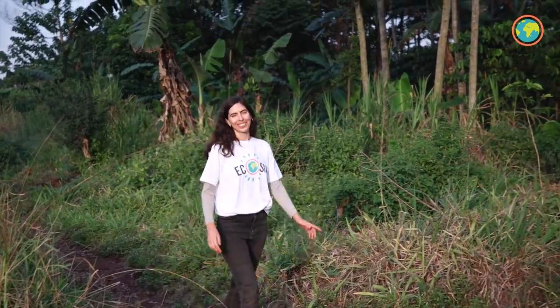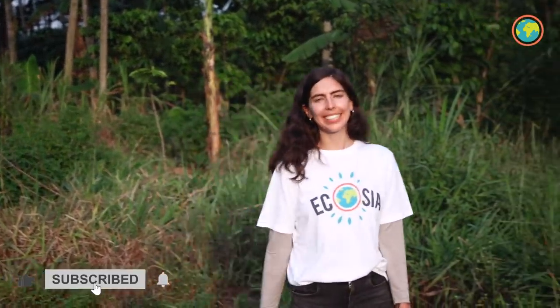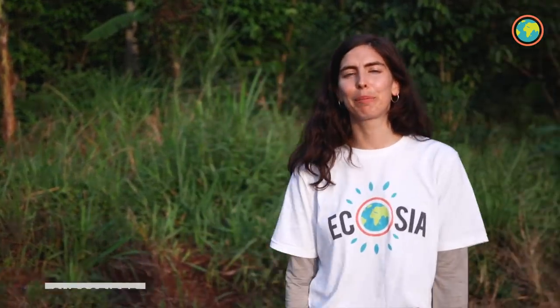That's it from Uganda. Thanks for sticking with me through the entire video. And because I promised it, here is our additional content from the project in Indonesia.